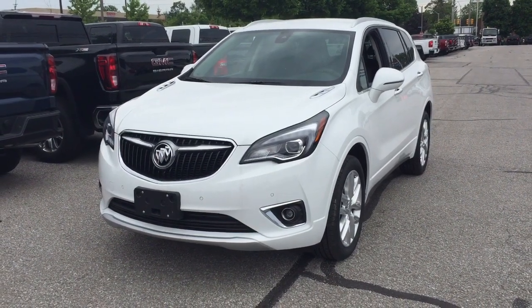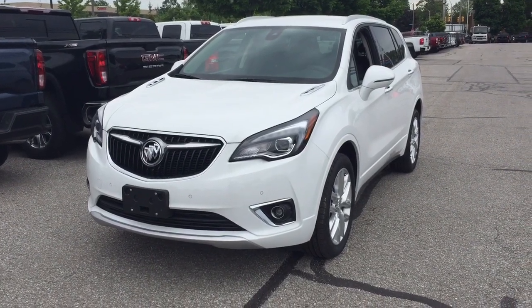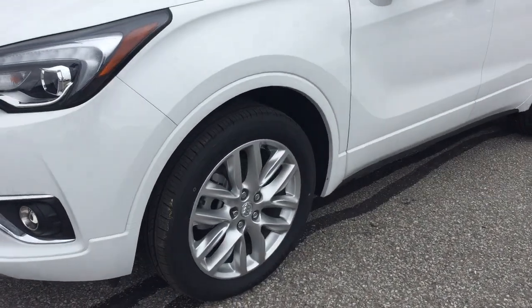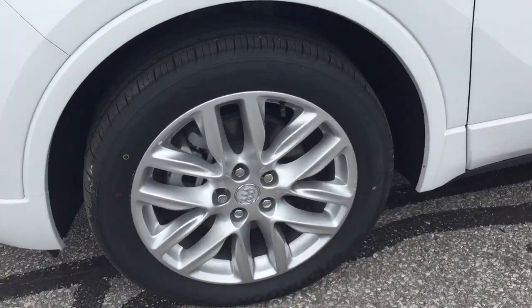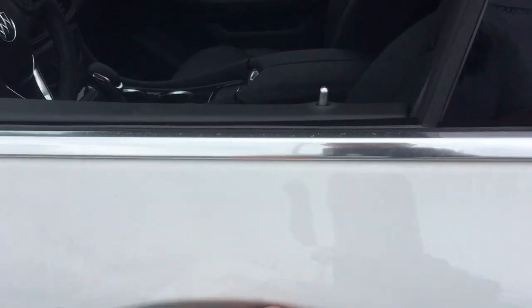It's a great day at Mills Motors, 240 Bond Street East in Oshawa. This is the 2019 Buick Envision all-wheel drive. It's got 19-inch aluminum wheels with Hankook all-season tires, a 2-liter engine, and 9-speed automatic transmission.